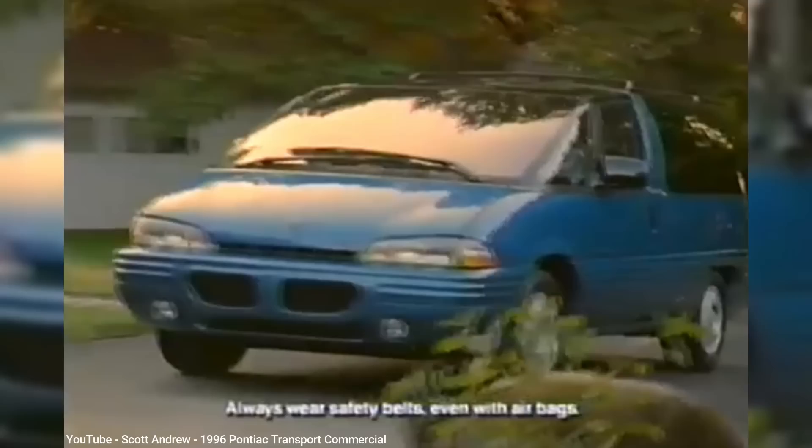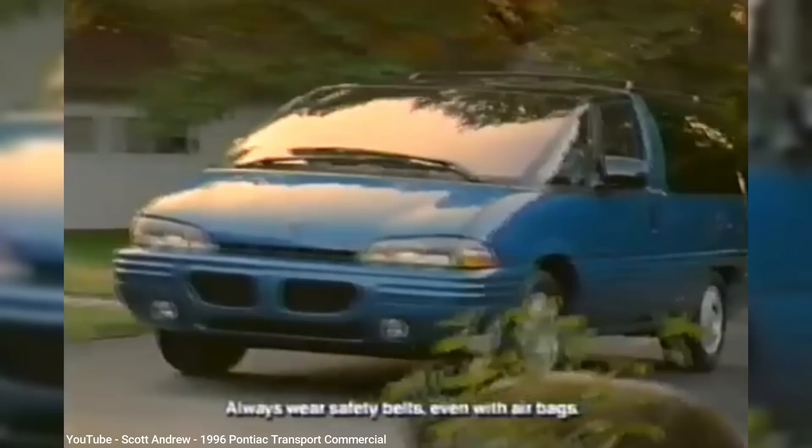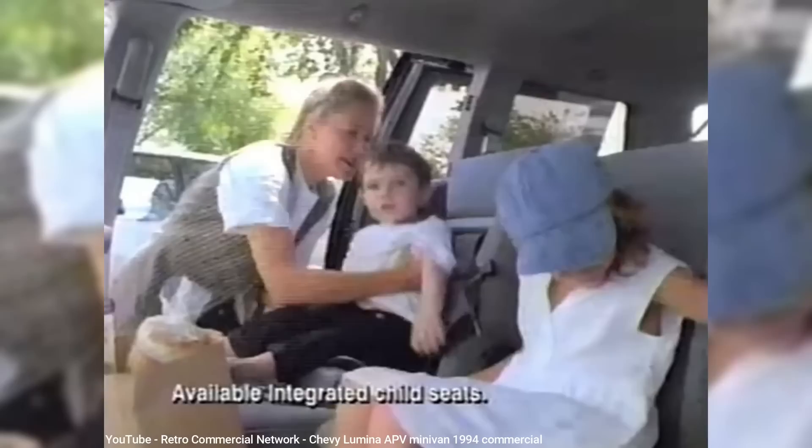In an attempt to tone down the radical look, for 1994 a refresh was done to the exterior, reducing the front end by 3 inches, and the hood now sat at a slightly different angle than the windshield. Changes were also made to the dashboard to make the vast distance beyond the dashboard look a bit smaller, but it was still vast. And also by 1994, built-in child seats became optional.